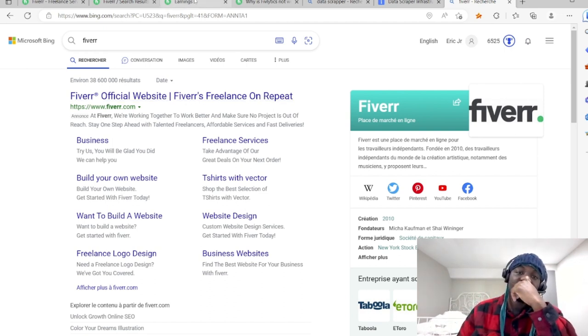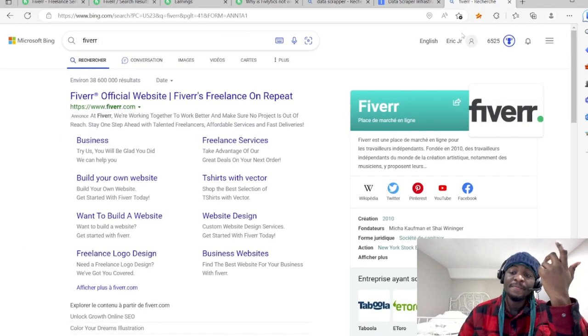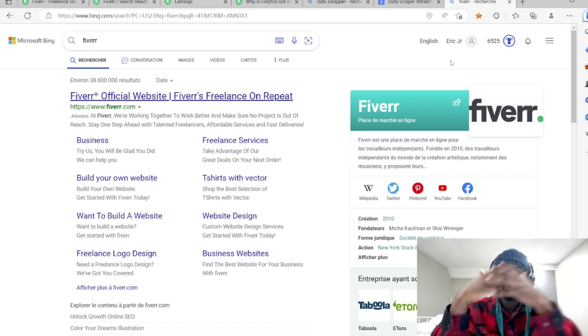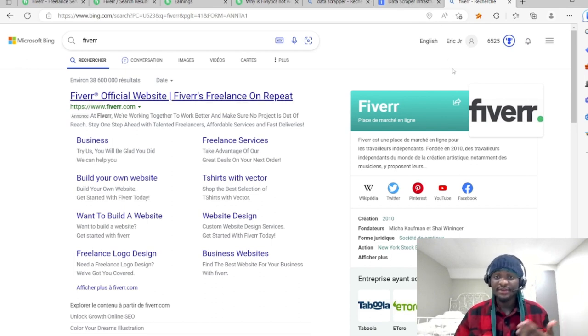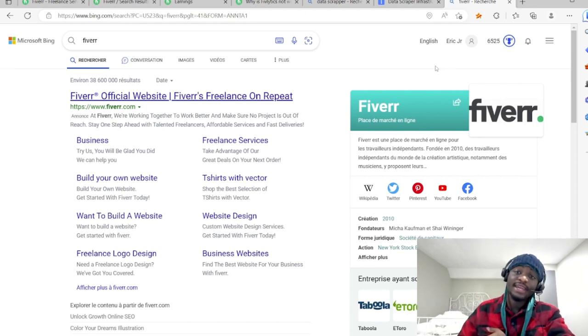This method has helped me generate more than two thousand dollars per month as a side income. I don't take this too seriously because I already have a current main income — you can check the link in the description. This is just if you need a side hustle to generate some extra money, but you can eventually go full time with it.